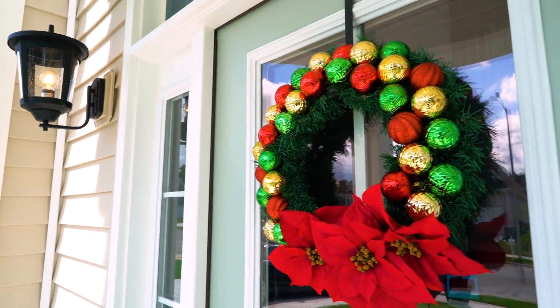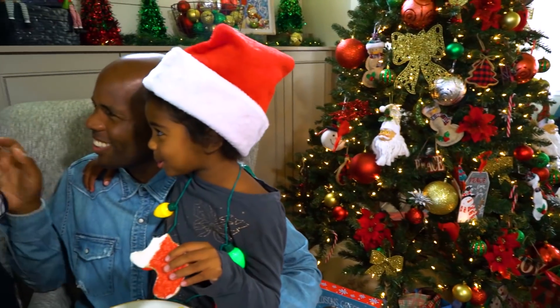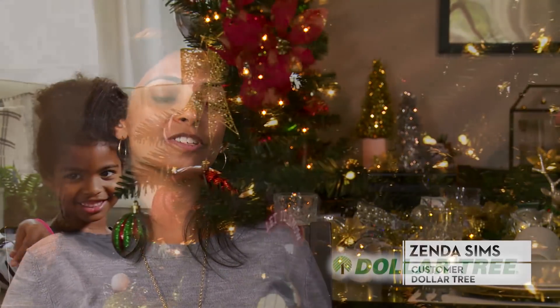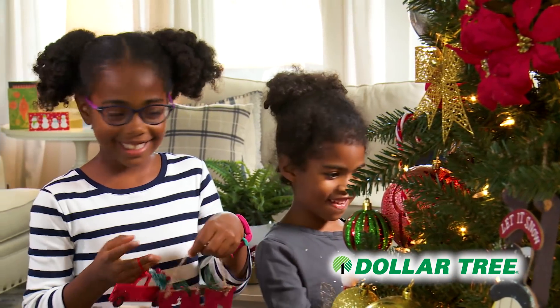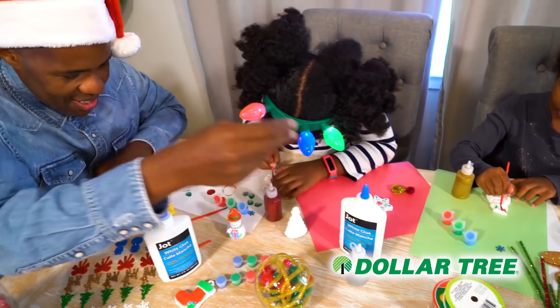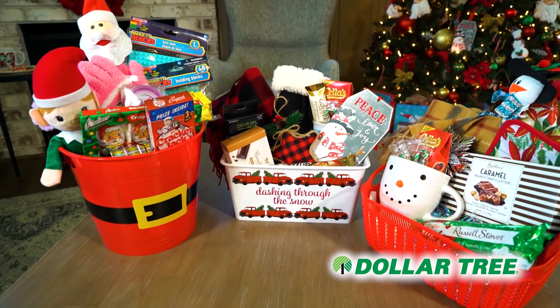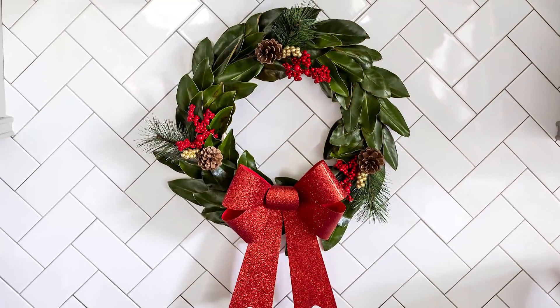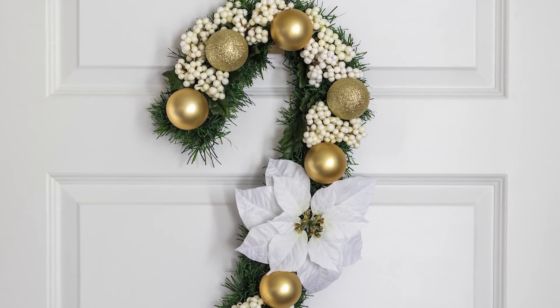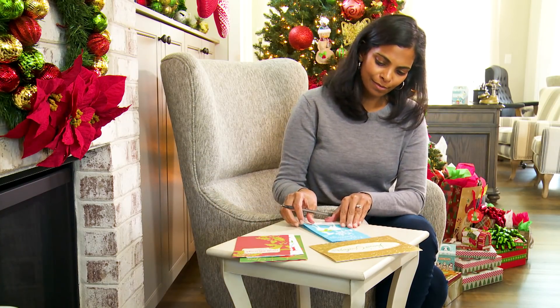Dollar Tree is amazing for our budget as a family. I get everything around the holidays — I get wrapping paper, I get cards, I set my tablescape, I get baking supplies. Everything I could possibly need in terms of basics and in terms of added flair I get from Dollar Tree. It's a really great way to stretch your dollar and still have things look really beautiful, put together, and on trend. We are making our own wreath this year and I got all the supplies from Dollar Tree, which we're so excited to get started on.